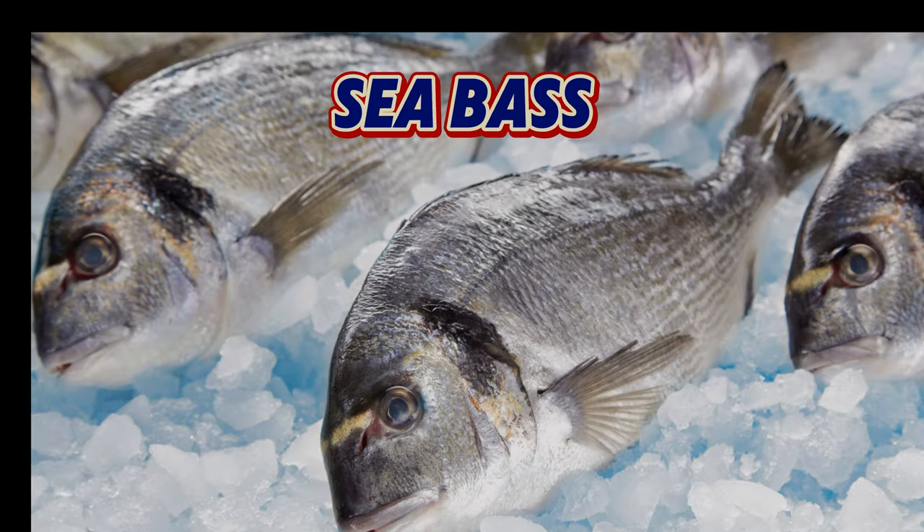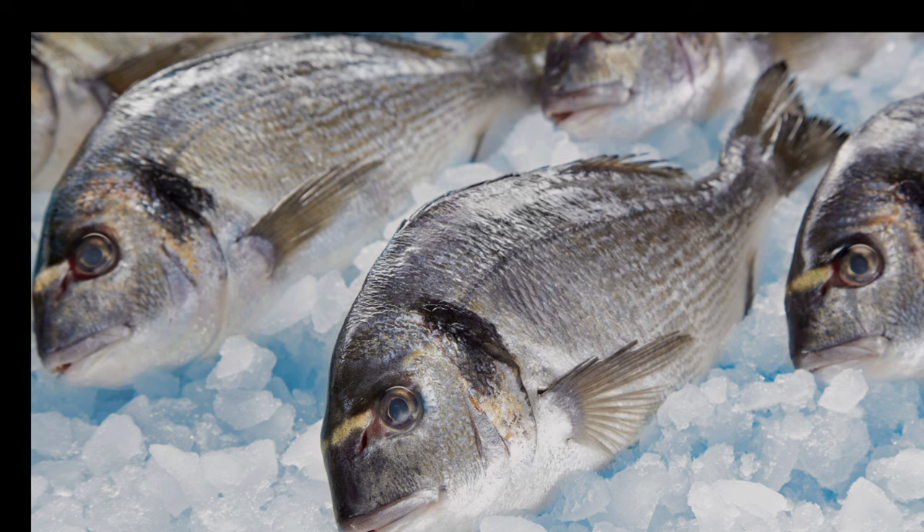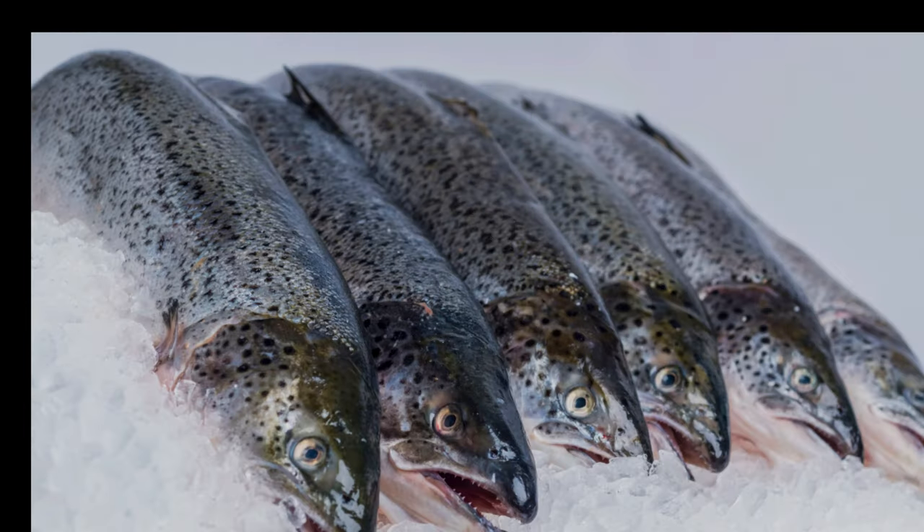Sea bass, with its silver skin and white flesh, has a delicate flavour that's enhanced by simple cooking methods like grilling or baking. Salmon, while often farmed, can also be found wild in British waters. Known for its pink flesh and rich flavour, it's a favourite in many households and restaurants alike.